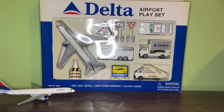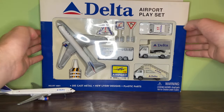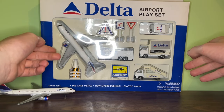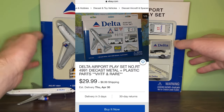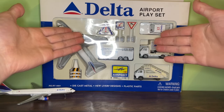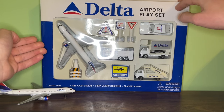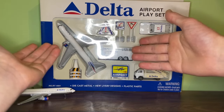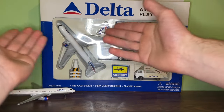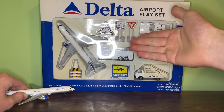Just like the 757 and 777 models, I got both 767 models off eBay. I got the airport playset with the original 767 model off eBay in 2020, right after I officially started collecting RealToy models — right after I got the interim livery. Getting this model in my collection was a really big deal because this is such a well-known Delta model, and I think most collectors either have it or at least know about it.